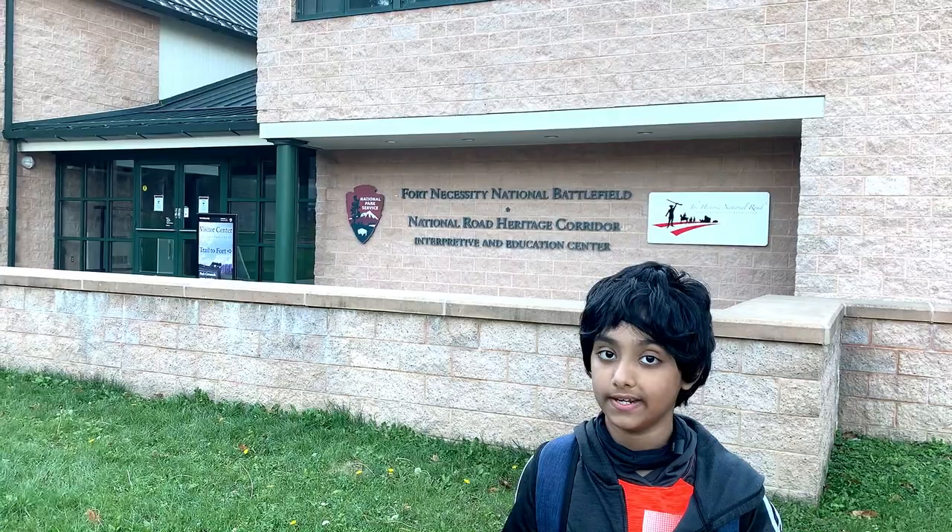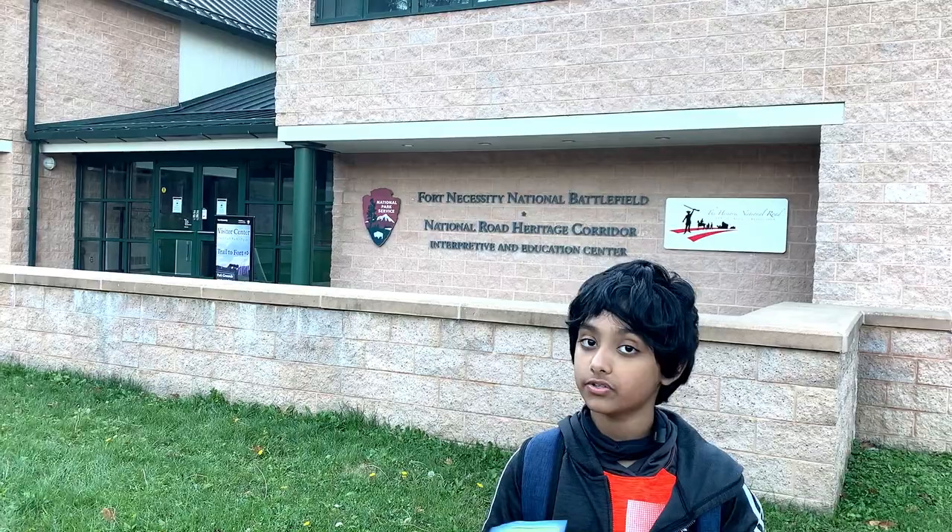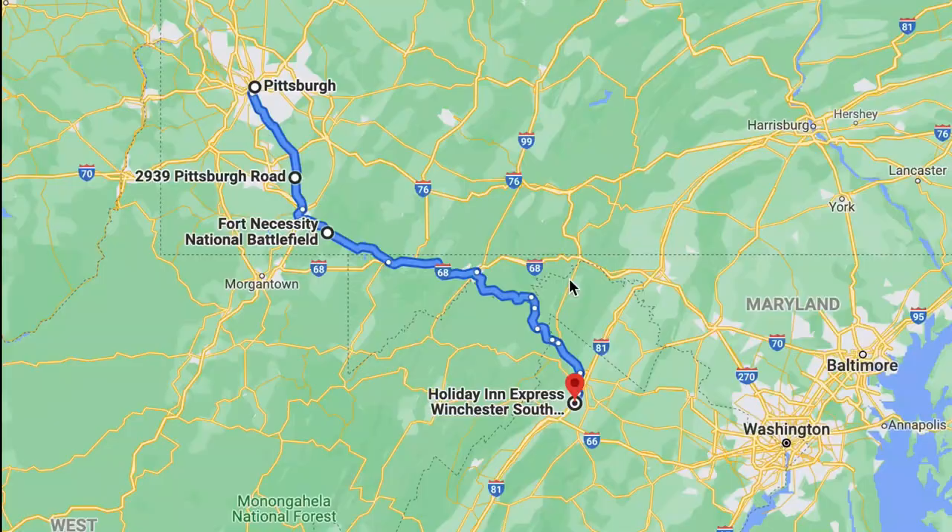Hi friends! Today we are at Fort Necessity National Battlefield located in Pennsylvania. This is where French and Indian fought together against British. There's an interesting history behind this attraction — I'll tell you that on the way. Come on friends.